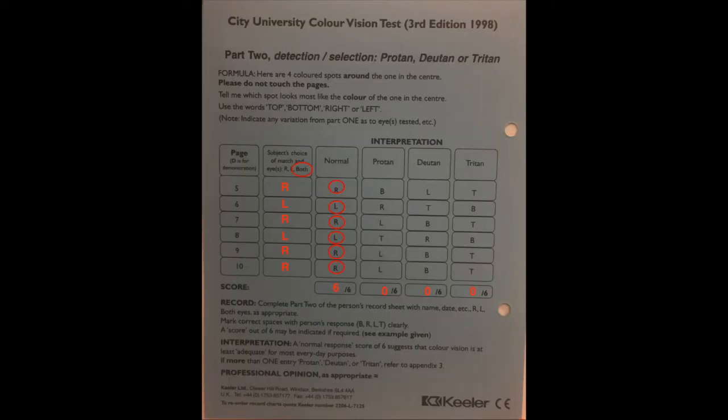When recording the results, the examiner must first mark the patient's response as top, bottom, left or right in the left-hand column, and after completion of the test, the appropriate letter in the diagnosis column must be encircled. As shown here, the patient in the video has scored six out of six in the normal column and thus has normal colour vision and no colour deficiency.